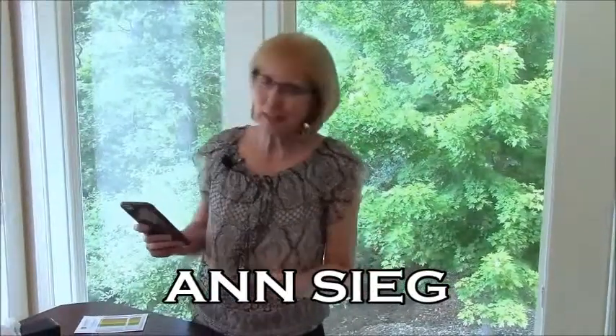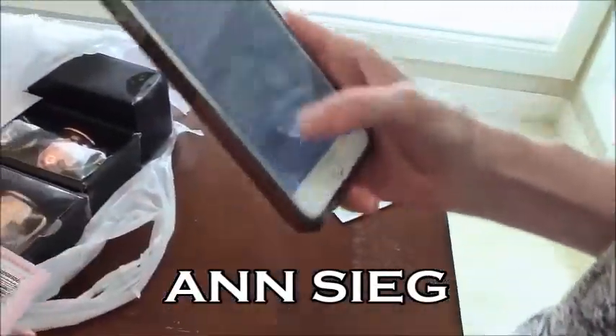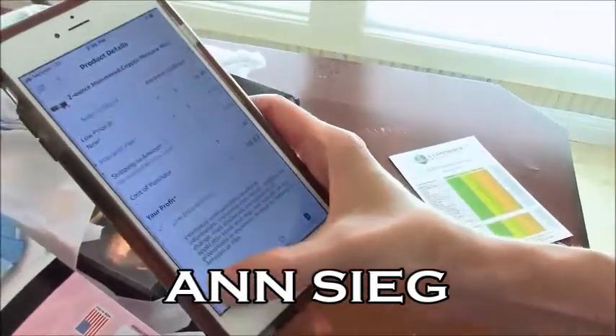I'm here with all my products displayed on the table, so I want you to come in close so you can learn more about how to generate a side hustle income. I went to the dollar store — it's one of my two stores — and I've got my phone with the app on it.